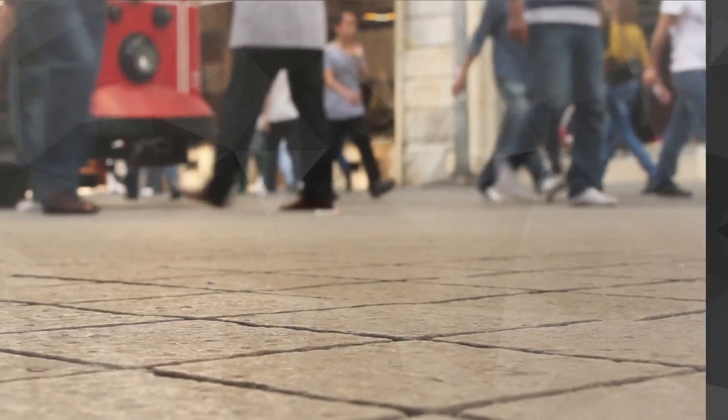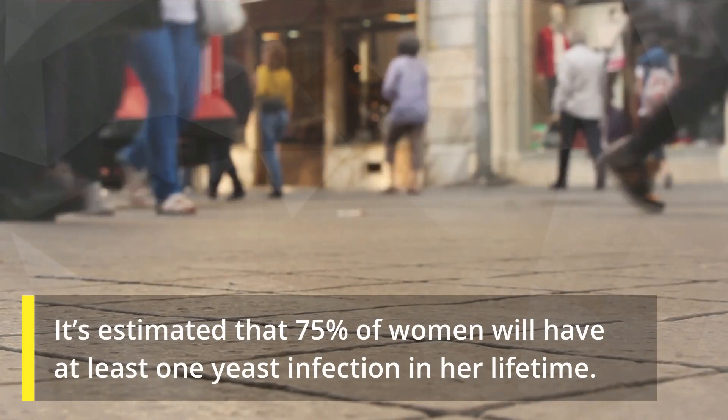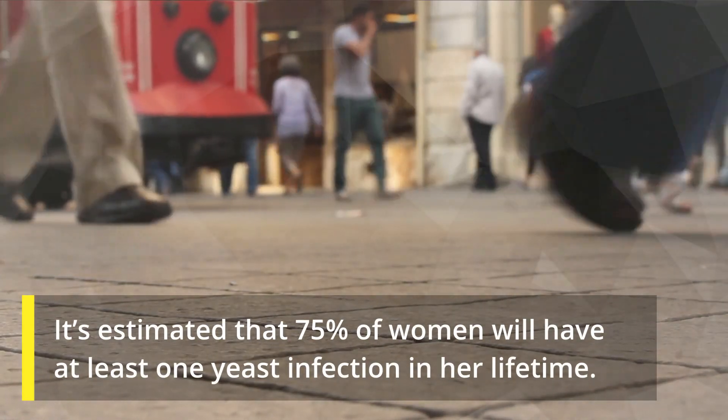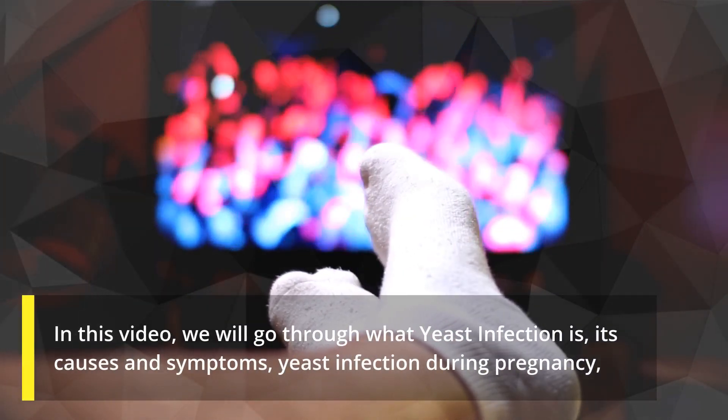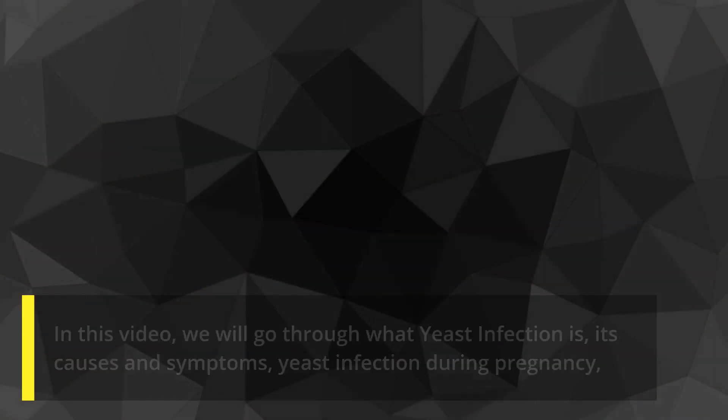Yeast infection treatment. It's estimated that 75 percent of women will have at least one yeast infection in her lifetime. In this video we will go through what yeast infection is, its causes and symptoms, yeast infection during pregnancy, the possible yeast infection treatments, and mostly how to get rid of a yeast infection at home.